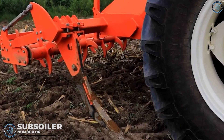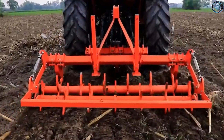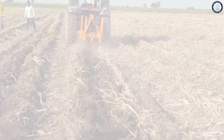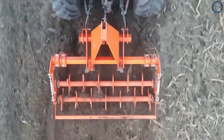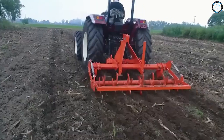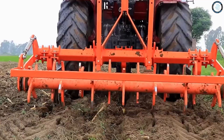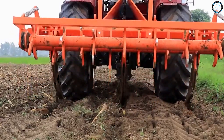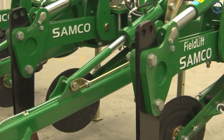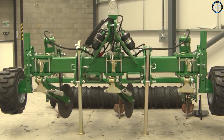Number 6. Subsoiler. The subsoiler is a tool used in agriculture for deep cultivation. It is designed to loosen and break up the soil to a depth of up to two feet, allowing air and water to penetrate deeper into the soil. This helps to improve the soil structure and promote root growth, which can lead to increased crop yields. Subsoilers are typically made from steel or cast iron and feature a long curved blade attached to a frame, which is then connected to a tractor that pulls the subsoiler through the soil.